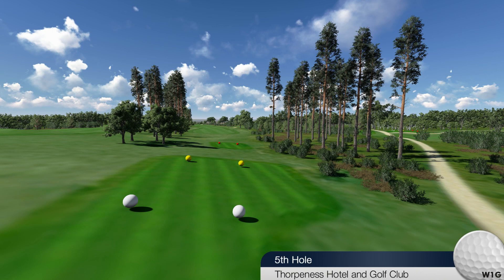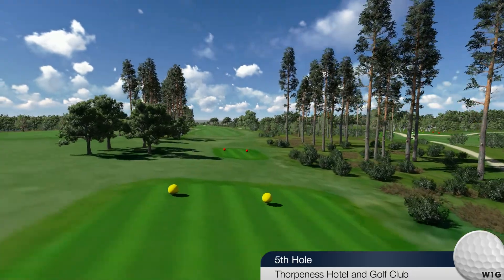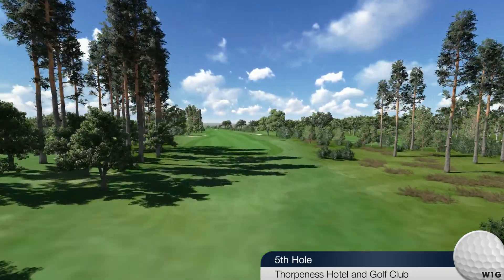Fifth hole, par 4. White, 420. Yellow, 405. Red, 367.